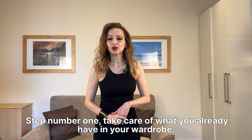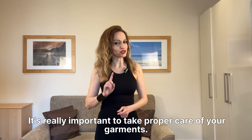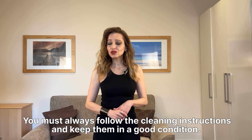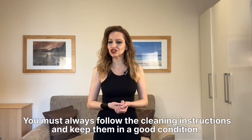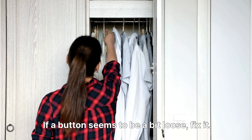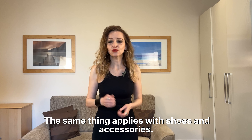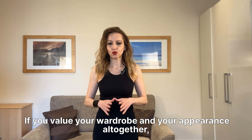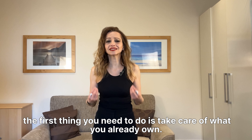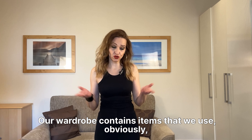Step number one: take care of what you already have in your wardrobe. It's really important to take proper care of your garments. You must always follow the cleaning instructions and keep them in good condition. Fold what you have to fold, hang what you have to hang. If a button seems to be a bit loose, fix it. The same thing applies with shoes and accessories. If you value your wardrobe and your appearance altogether, the first thing you need to do is take care of what you already own.